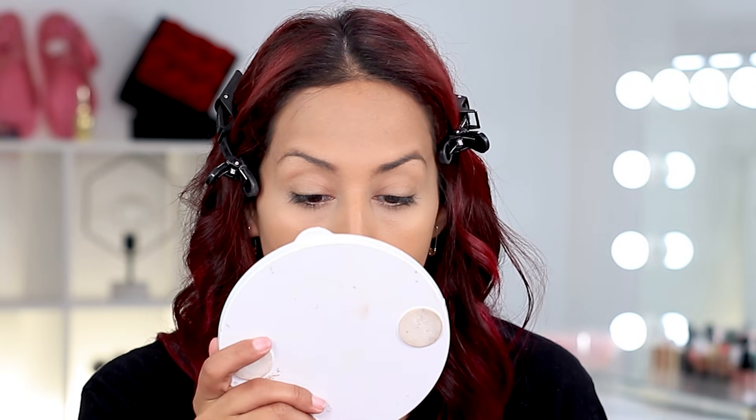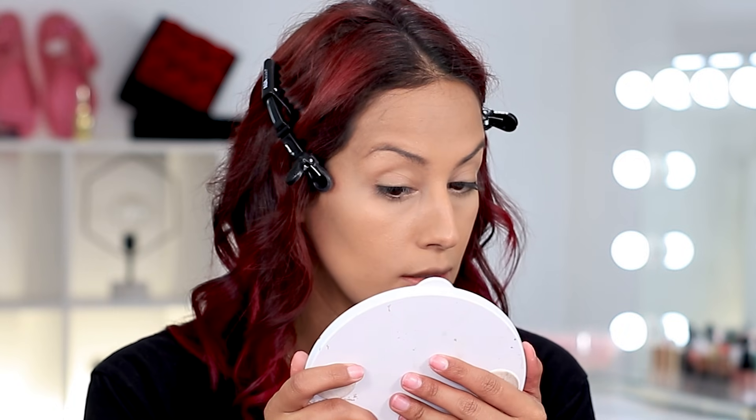It has these little itty-bitty flecks — I'd call them micro glitters but nothing that looks awful. And can I just say, this made my skin look really blurred and I am loving it. I look like I have perfect skin. Okay, this is really good.